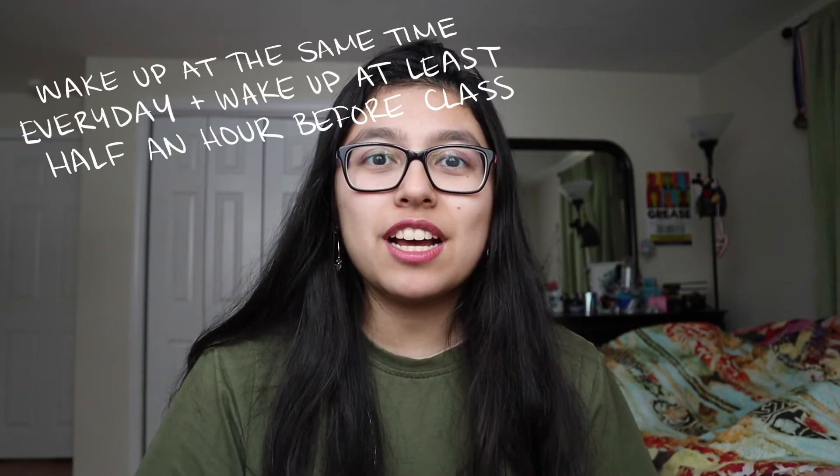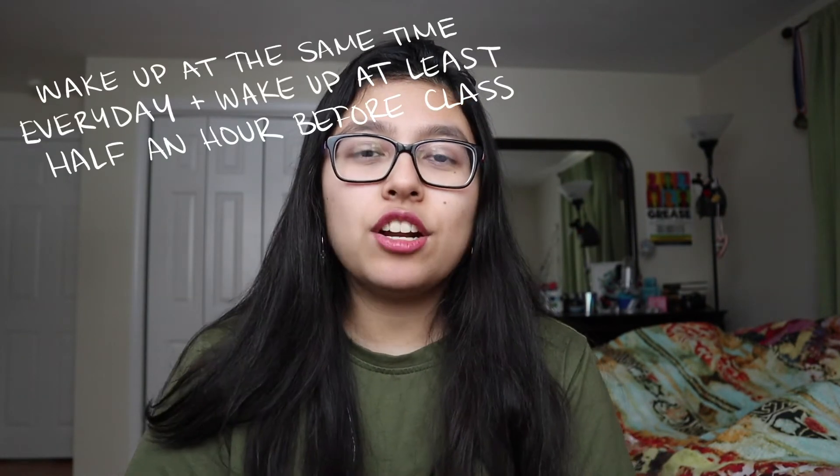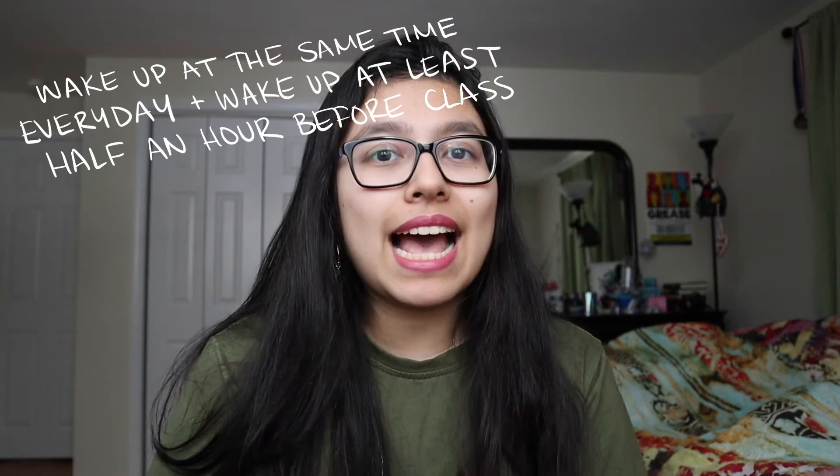My fourth tip is to wake up at the same time every day and also try to wake up at least a half an hour before your class starts. I know this is really tricky because it is so tempting to just wake up right before your class starts since all you have to do is roll out of bed and sit in your chair. But whenever I did that, I was still really groggy and it didn't feel like I had actually woken up. So waking up at the same time every day will help you establish a sense of normalcy and routine.